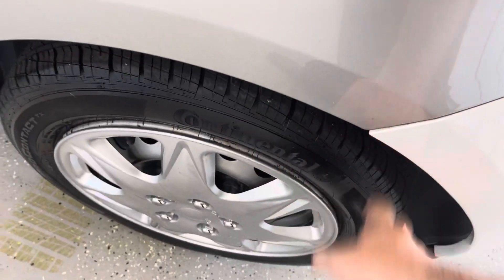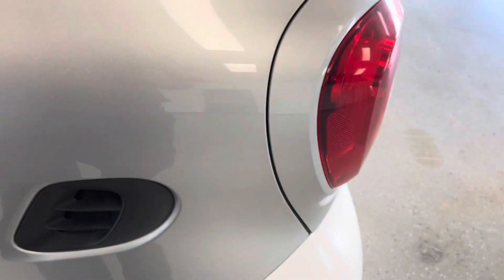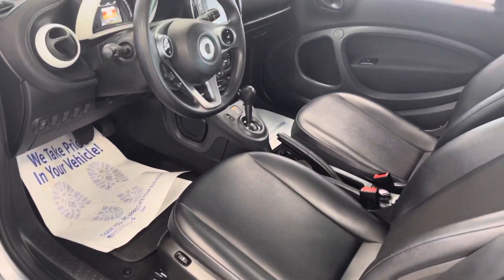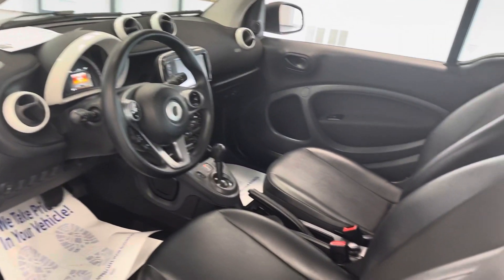Coming around to the other side — Continental tires all the way around, brand new. Then we'll take a look from the driver's seat. It's a clean interior — there are no rips, tears, stains, or odors.